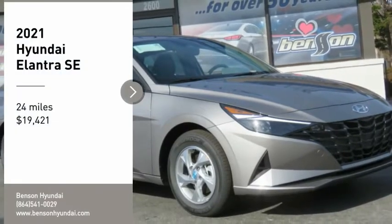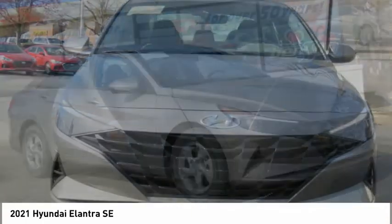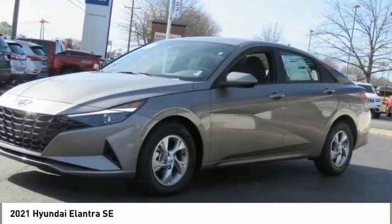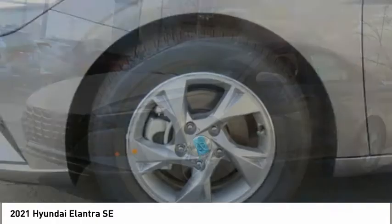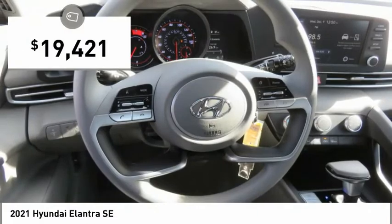You are going to love the 2021 Elantra. The Elantra boasts the most interior room in its class and gets an exceptional 35 miles per gallon. With its luxurious standard features, the Elantra is an easy choice and is priced below $20,000.